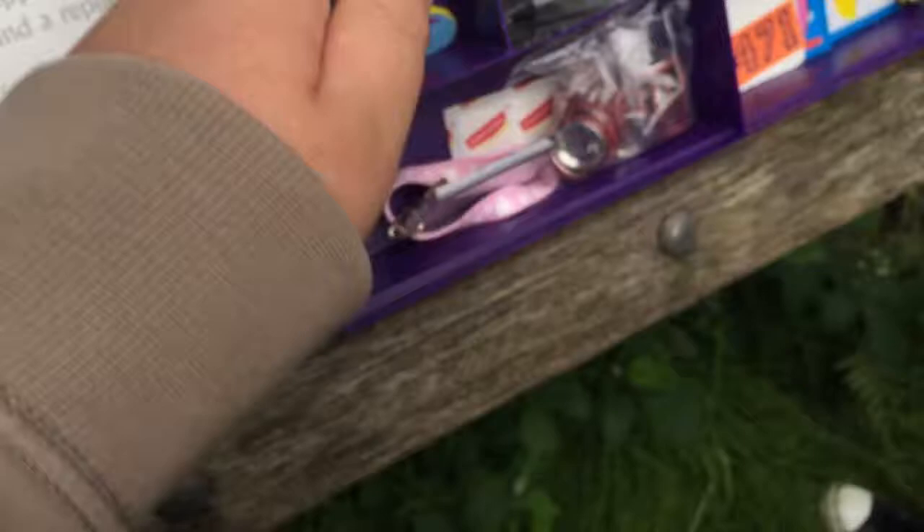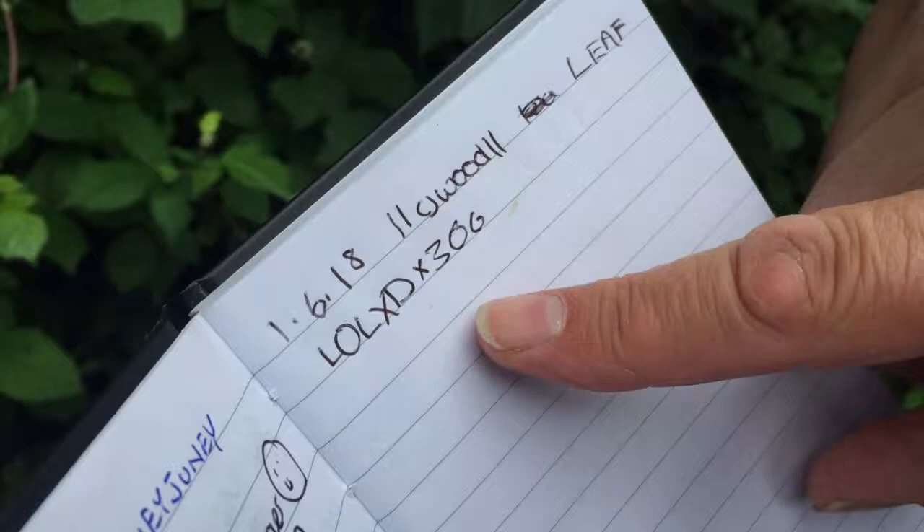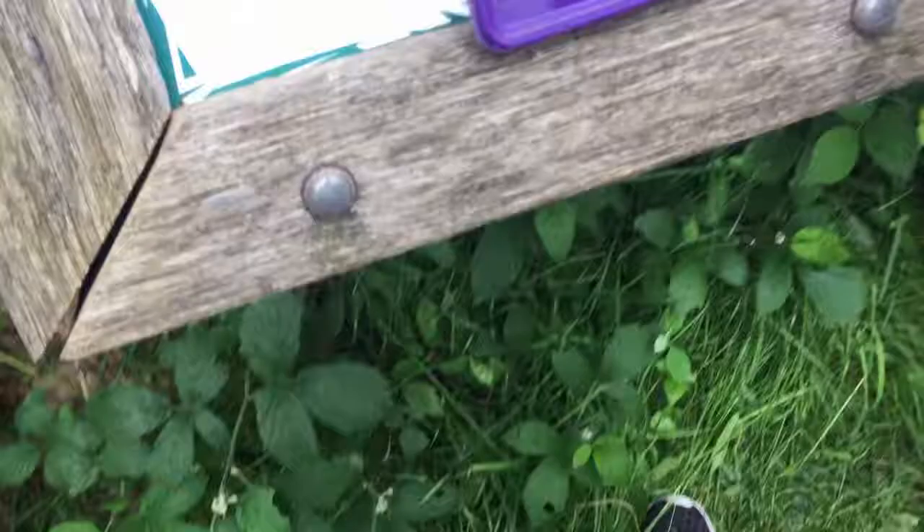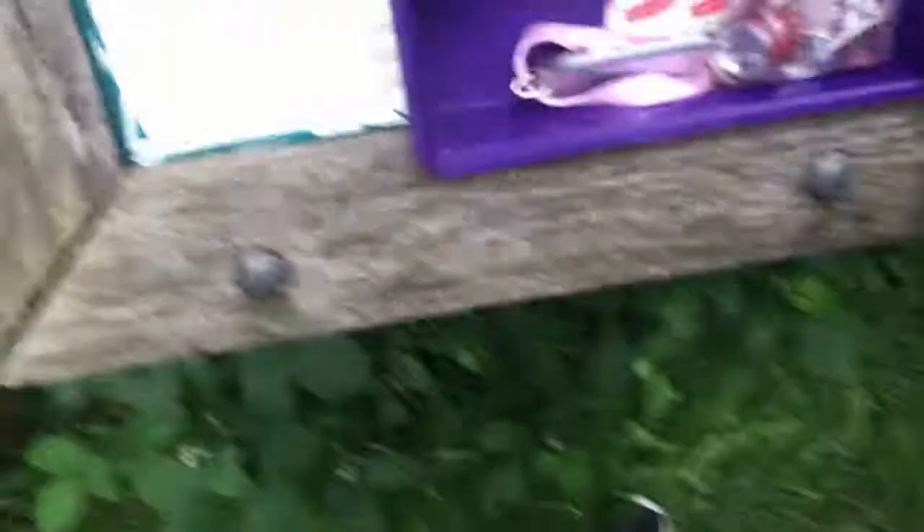Looks like someone's been here today — oh yeah, first of June. So yeah, quite a lot of little knickknacks: got rubber dinosaur toys and stuff like this. That might be a peg of some sort, or a clip. But yeah, it's a really good cache. We're just going to go around the log and yeah, this has been the geocache at Jacob's Post — thanks for watching!